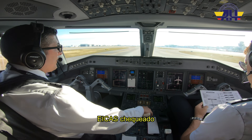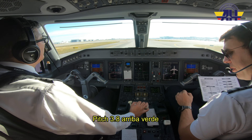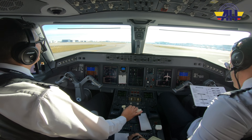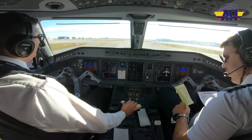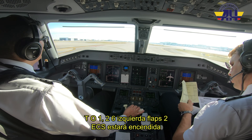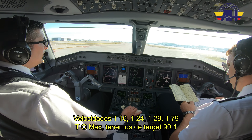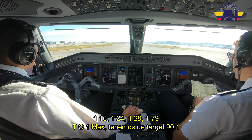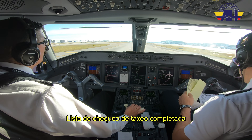Second engine start complete. ICAS — checked. Flaps two indicated — two indicated. Pitch 3.8 up and green. Takeoff config checked. Anti-ice checked. Takeoff data: TO1, runway 26 left, flaps 2, ECS will be on, speeds 116, 124, 129, 179, TO1 MAX, and we have target 90.1.